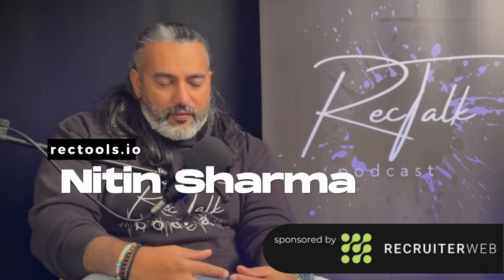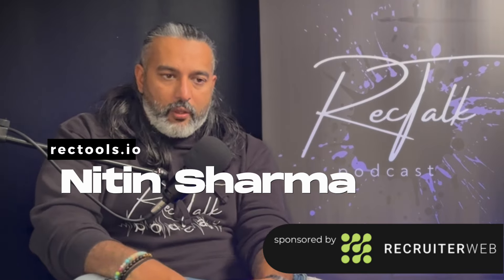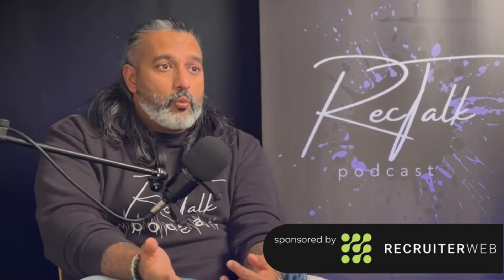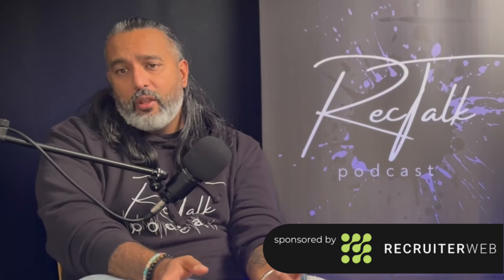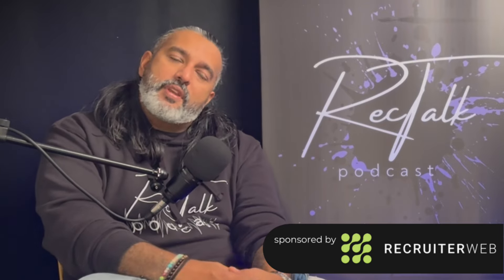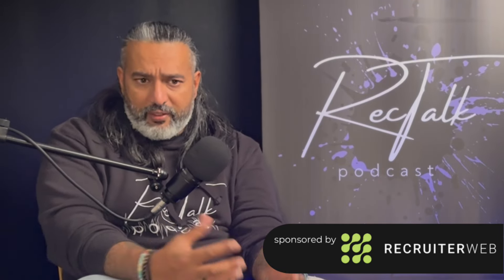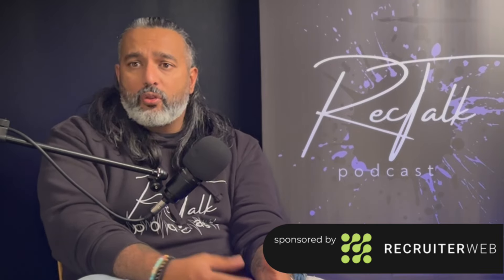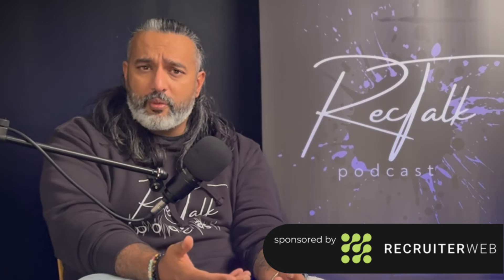Welcome back to another episode of Rectalk. I'm your host Nitin Sharma, the founder of Rectools.io. Rectools is the only whole-of-market directory of recruitment supply chain within the recruitment sector. So if you are a talent acquisition or recruitment business owner, or somebody who has a decision-making capacity within a recruitment business — ops manager, sales director, whatever — head over to Rectools.io. You'll get the whole-of-market view on all the tech that's out there, all the different suppliers, everything you need to run and level up your recruitment business.